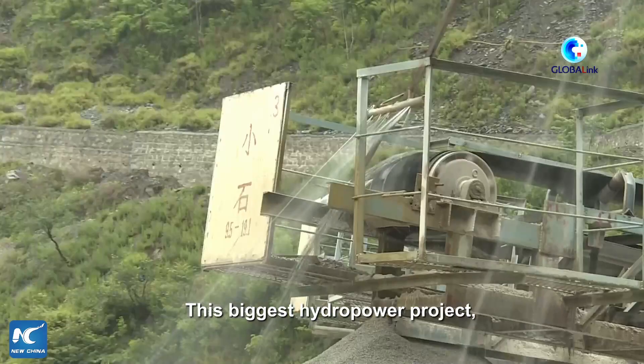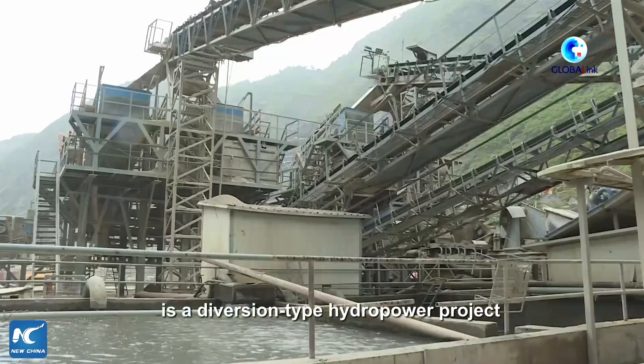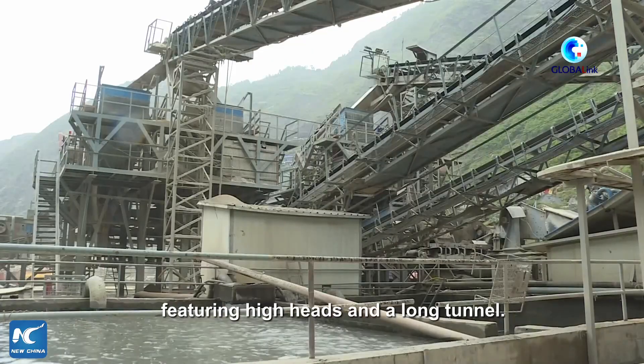This biggest hydropower project under the China-Pakistan Economic Corridor framework is a diversion-type hydropower project, featuring high heads and long tunnels.